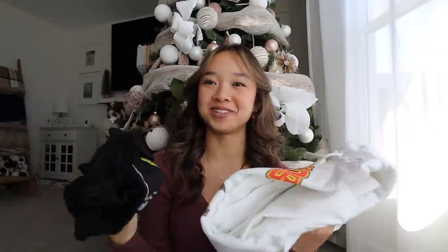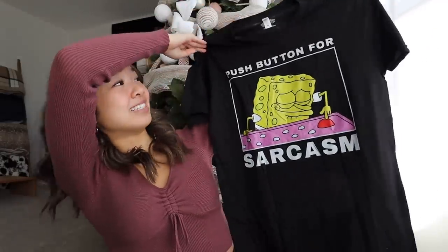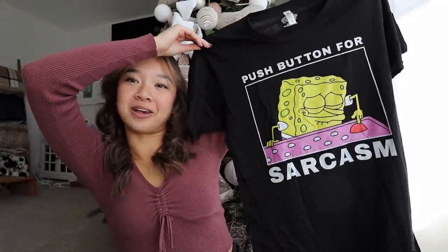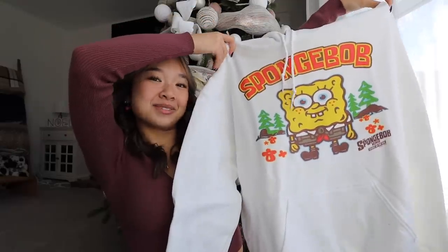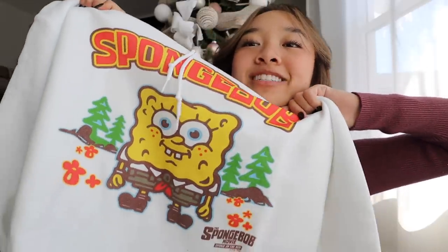Next I shopped for Christian, my brother, under the 'for him' category. Christian loves SpongeBob — that will forever be his favorite show. I got him two things: a t-shirt and a hoodie. The t-shirt is like a little meme — it says 'push button for sarcasm.' I also got him this white SpongeBob hoodie with a fun graphic. I love all the colors and think he'll get good use out of it.